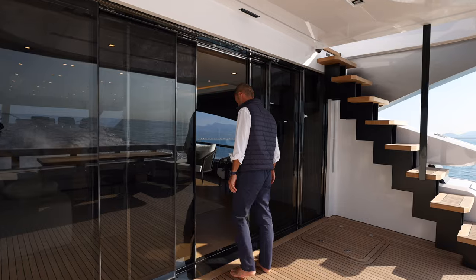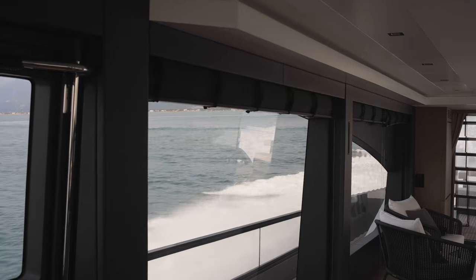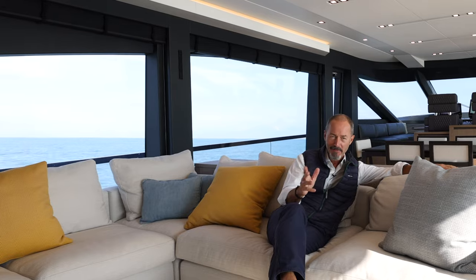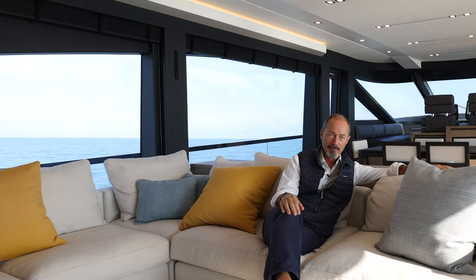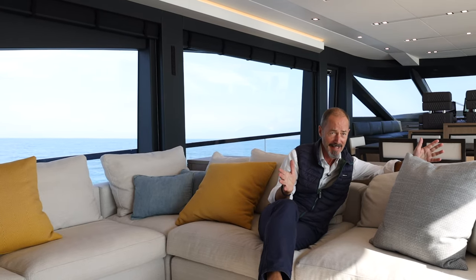Another advantage of waterjets is low noise, which translates into outstanding onboard comfort. Noise levels here in the main salon, for example, are exceptionally low even at high cruising speeds. To give a real-life example, underway this space is actually quieter than a Dyson Supersonic hairdryer.